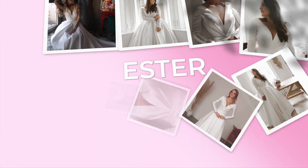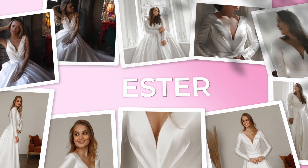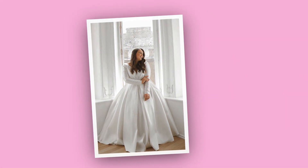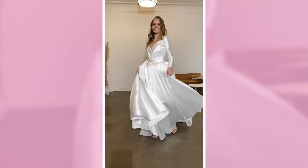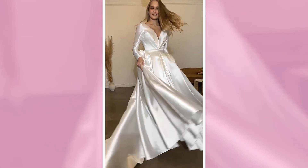Next is the Esther wedding dress, also in an A-line silhouette. It has long sleeves and creases around the waistline that help create an hourglass shape, and it has a crazy plunging neckline that looks very sexy.